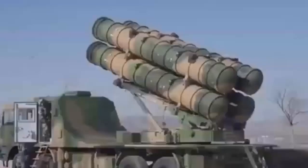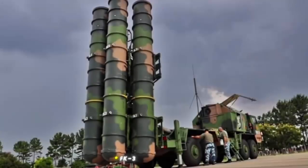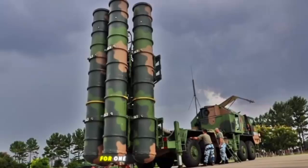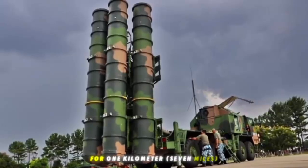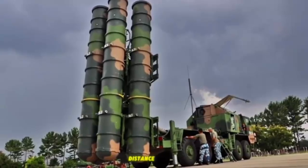The HQ-22 missile system features mobile, truck-mounted launchers typically consisting of four missiles each, mounted on heavy 8x8-wheeled vehicles. Each battery usually comprises multiple launchers and a multi-function radar system, notably the H-200 radar, capable of tracking and engaging up to six targets simultaneously with 12 missiles in flight provision.